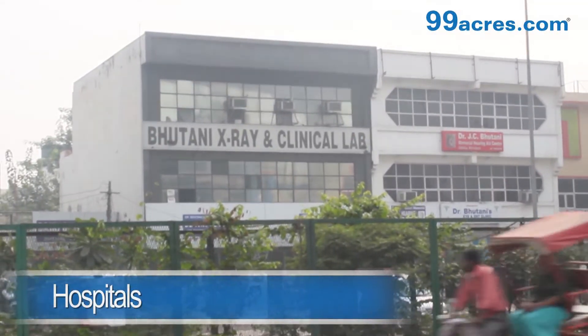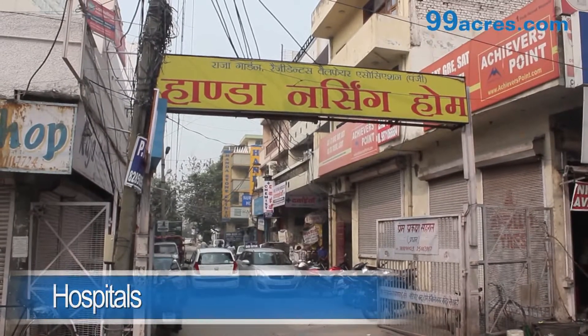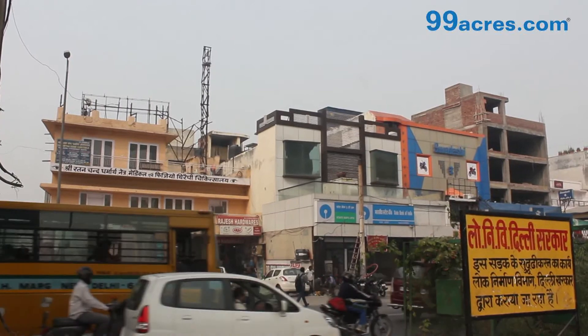Medical facilities like Bhutani X-ray and Clinical Lab, Honda Nursing Home, Shri Ratan Chand, and Dharmarth Netra Medical and Physiotherapy Chikitsalai can be seen in the locality.